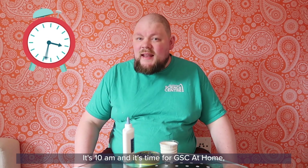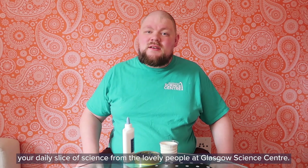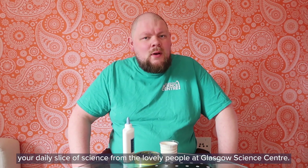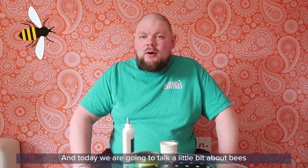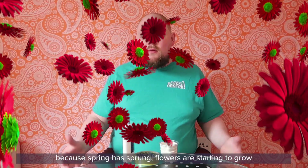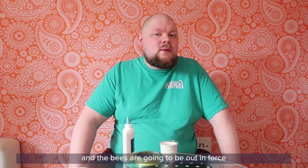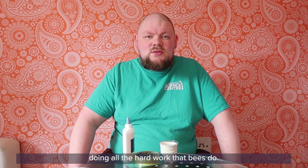Good morning everybody, it's 10am and it's time for GSC at Home, your daily slice of science from the lovely people at Glasgow Science Centre. Today we're going to talk a little bit about bees because spring has sprung, flowers are starting to grow and the bees are going to be out doing all the hard work that bees do.